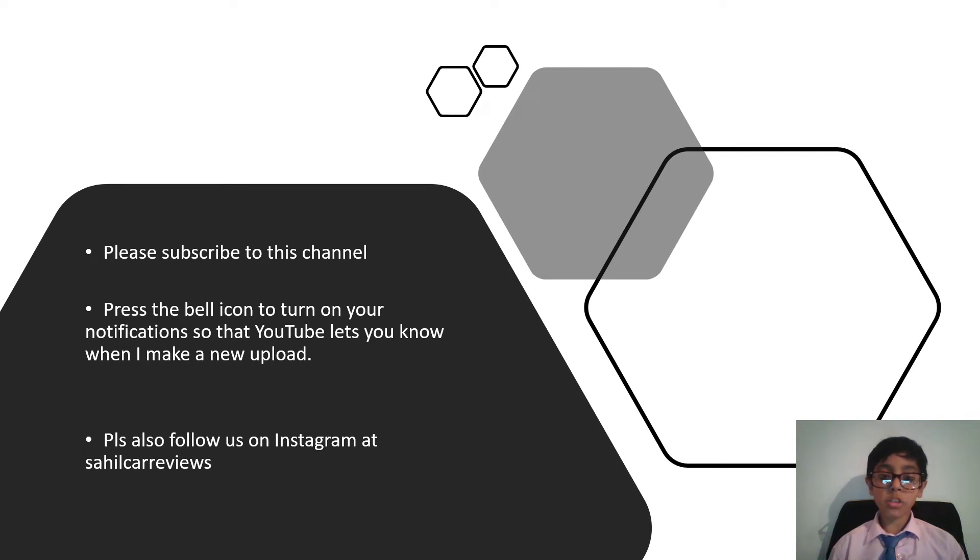Please like and subscribe to the channel and hit the bell icon so that your notification goes off the moment I make any upload. Please also follow us on Instagram at Sahil Car Reviews.